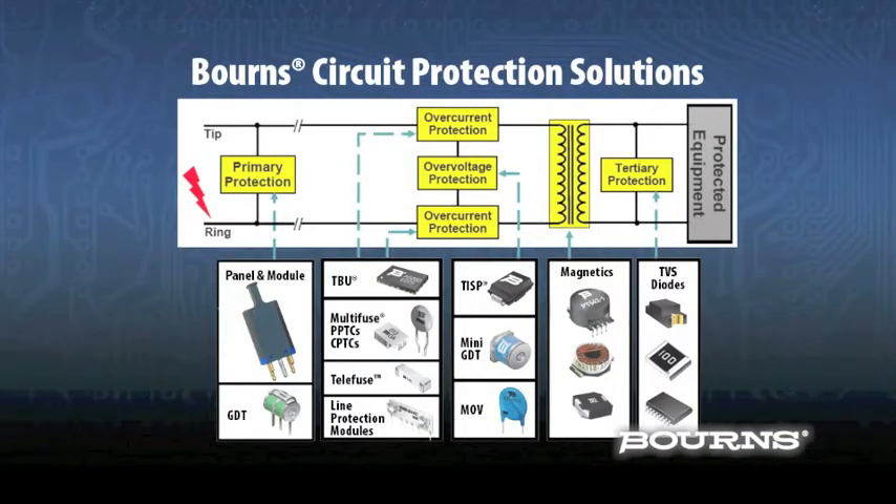With this wide range of circuit protection solutions and transient environments, the path to create the right levels of protection is typically not clear.